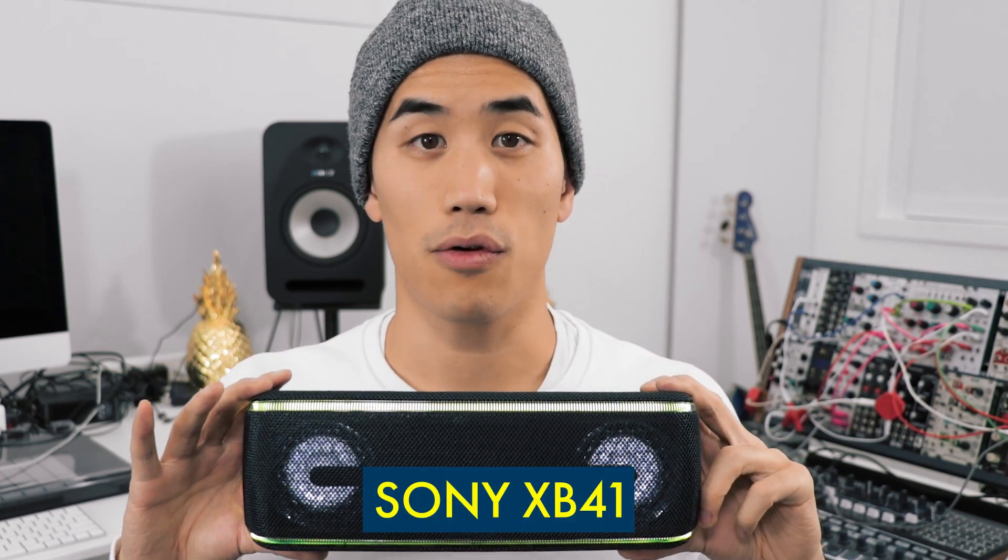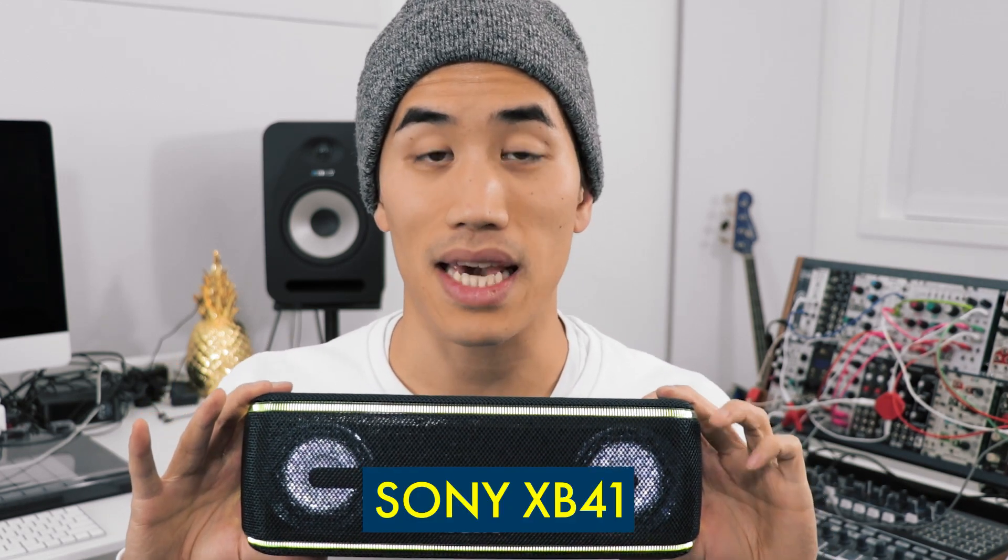Up next, this monster Bluetooth speaker, the Sony XB41. XB stands for extra bass — this retails for $320. I'm recommending it because a good friend of mine has it in his kitchen and I just think it sounds great. There's a super fun light show when you're putting music through it, and it's also waterproof.